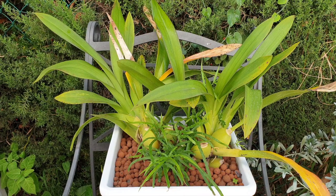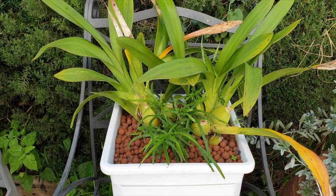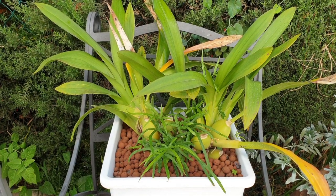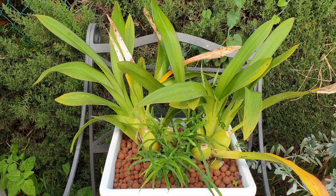This is Oncidium Alliance. They shouldn't be out when it gets that cold, especially with my setup of leca and self-watering, evaporative cooling — all that fun stuff which is wonderful in the summer and keeps the orchid stress-free, but in the winter it becomes a little more delicate, especially in my situation.